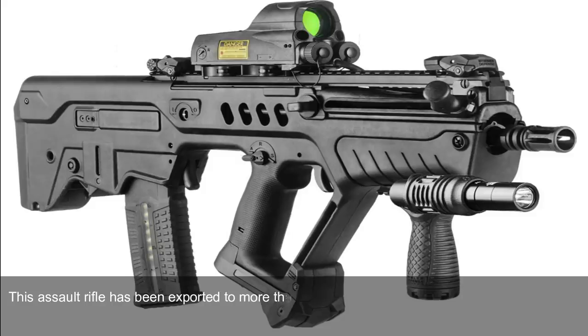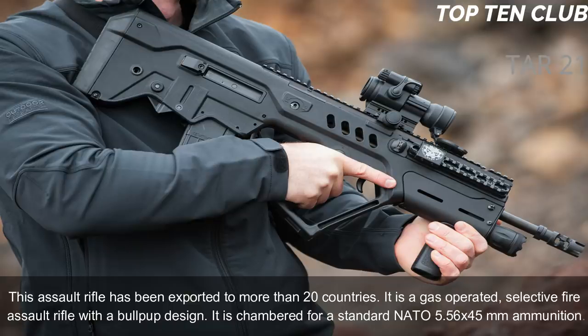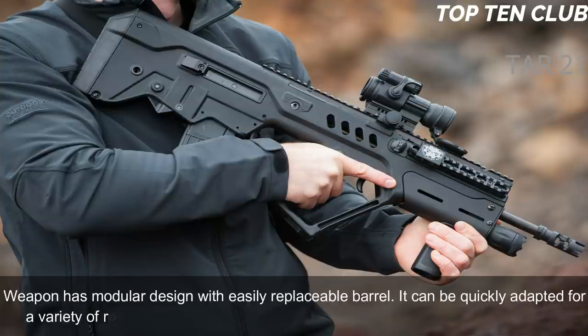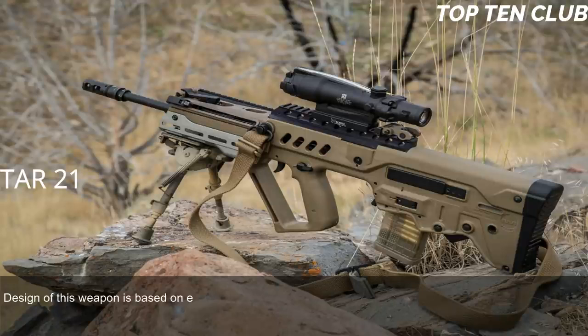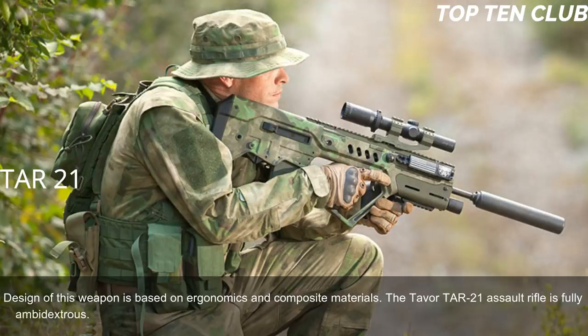It is a gas-operated, selective-fire assault rifle with a bullpup design, chambered for standard NATO 5.56x45mm ammunition. The weapon has a modular design with an easily replaceable barrel — it can be quickly adapted for a variety of roles by simply changing the barrel. The TAR-21 proved to be reliable. Its design is based on ergonomics and composite materials.